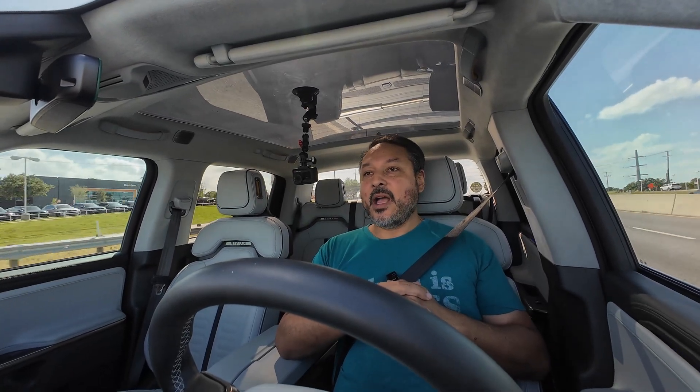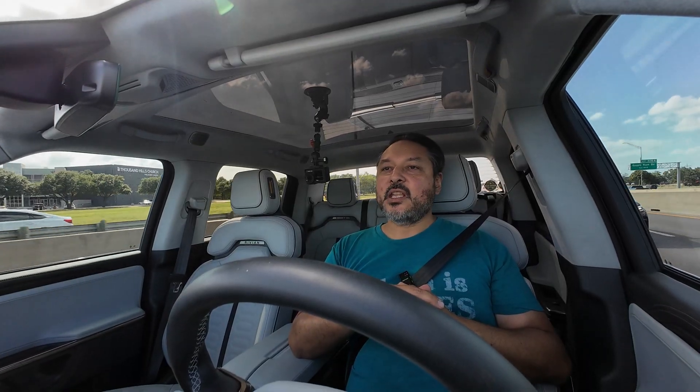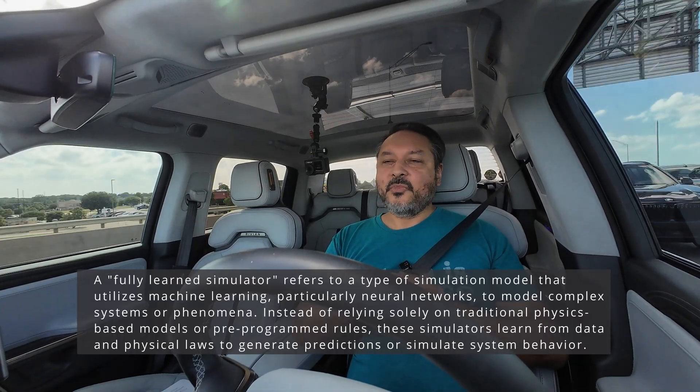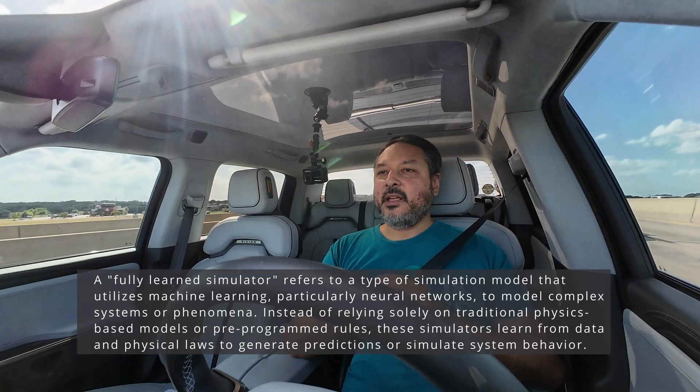The solution was building a new simulator powered by machine learning. Comma's new MLSim — which stands for machine learning simulation — is a fully learned simulator. Instead of using a game engine like Grand Theft Auto, it uses machine learning and can generate entire driving scenes using just AI.